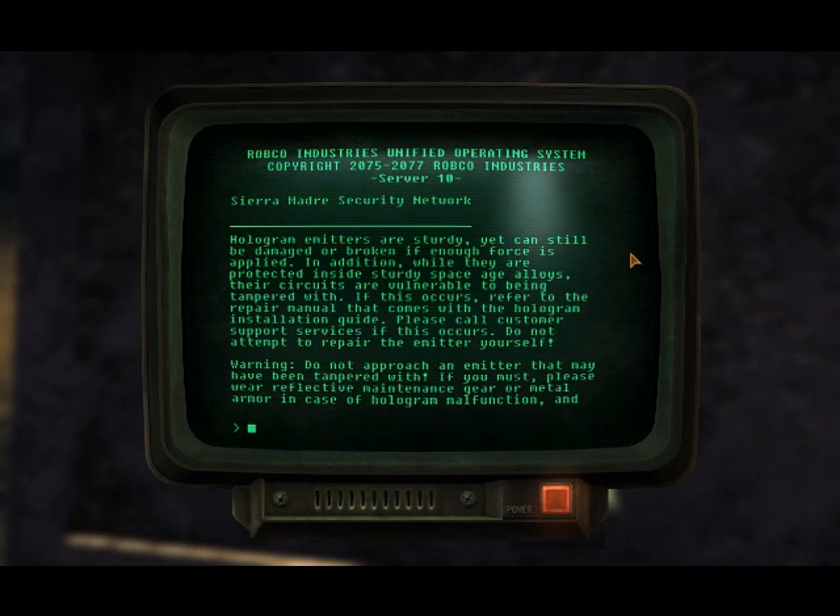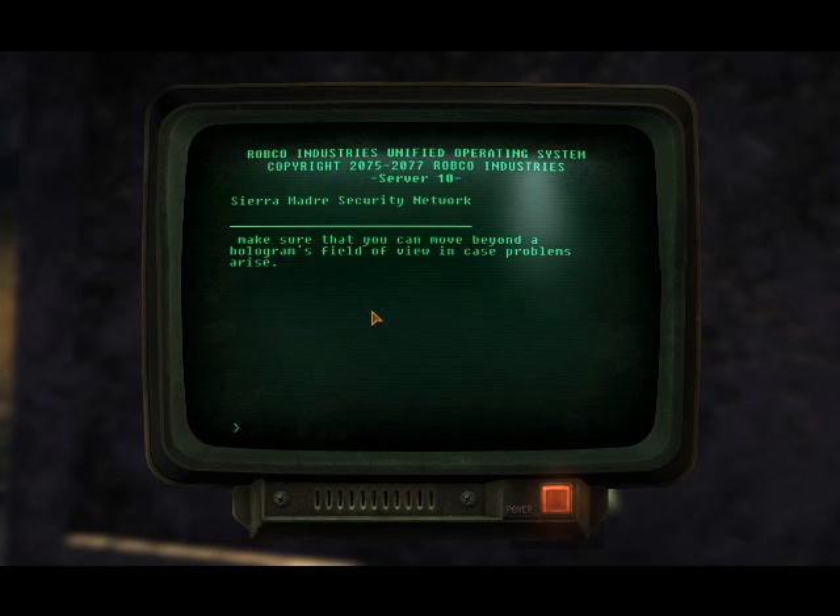Do not approach an emitter that may have been tampered with. If you must, please wear reflector maintenance gear or metal armor in case of hologram malfunction, and make sure that you can move beyond the hologram's field of view in case problems arise.